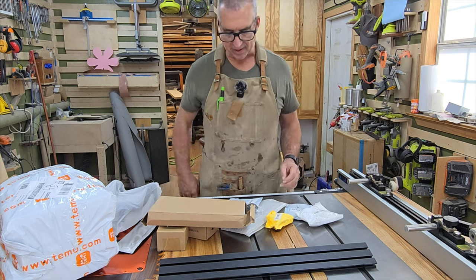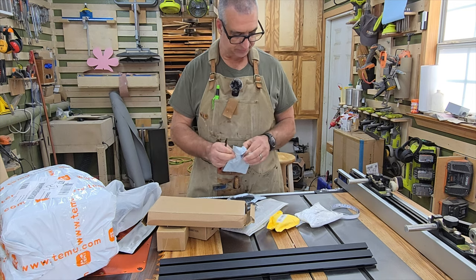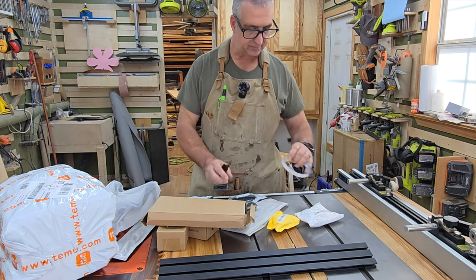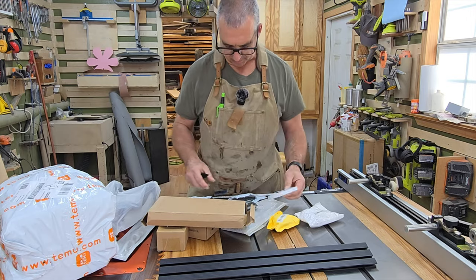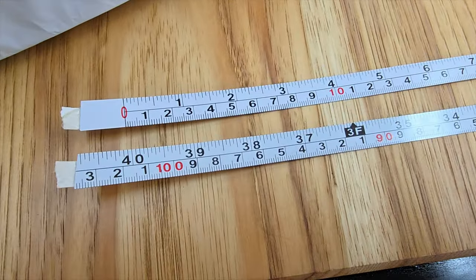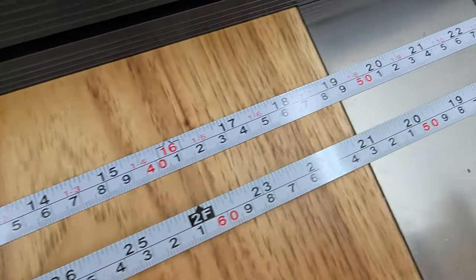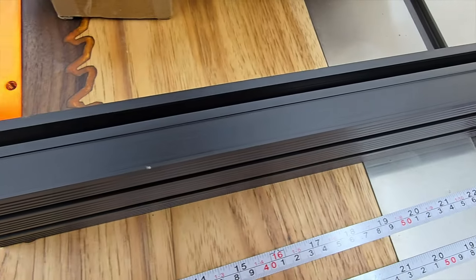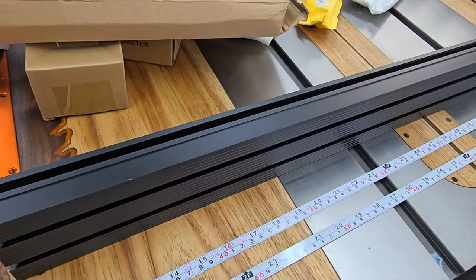One thing I find bad about Temu is that the links constantly change. I got this T-track and a tape measure that already has adhesive on the back with both inch and millimeter markings. These are both a little over 40 inches long, and the numbers go left-to-right on one side and right-to-left on the other, so if I want to set this in the middle I can have stops on either side.